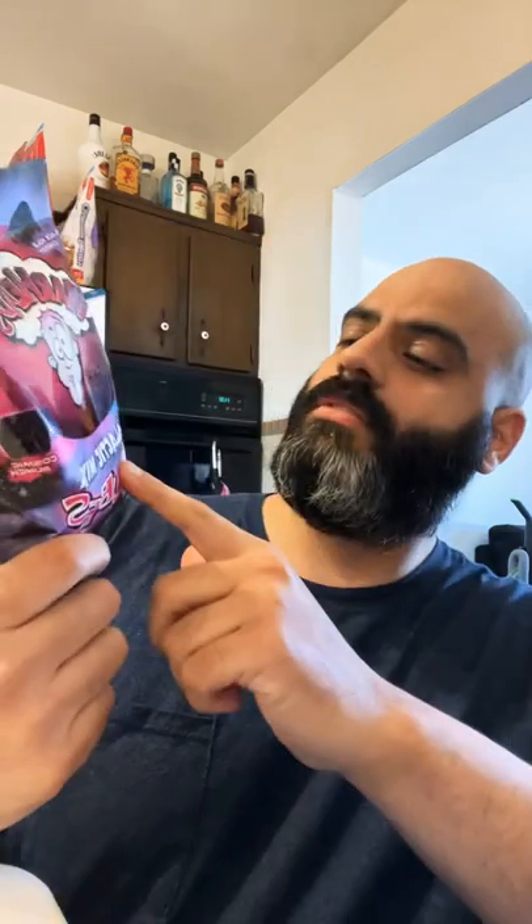Hey, what's up? I have a real quick snack review. These are the new Galactic Cubes from Warheads. We have rocket raspberry, black hole black cherry, and cosmic punch.